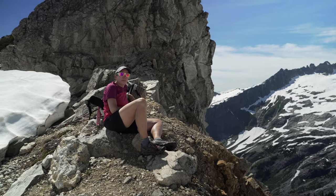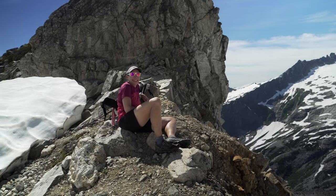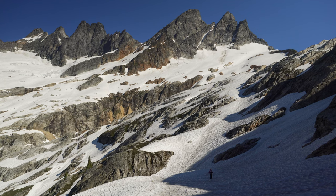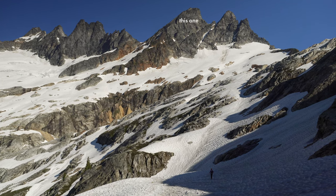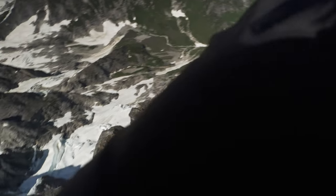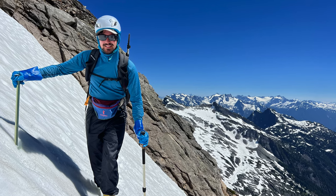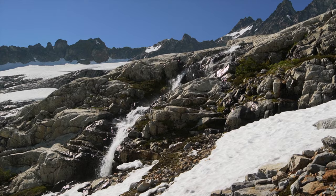I was joined by my good friend Ultraviolet, who I met while hiking the Continental Divide Trail, and we climbed a mountain called West Macmillan Spire. Given some steep snow and airy exposure, it was the first time in a while that I really took a step out of my comfort zone. So I hope you enjoy this adventure in the Picket Range.